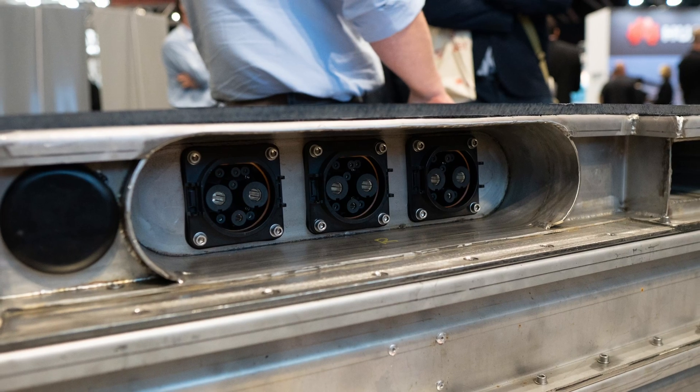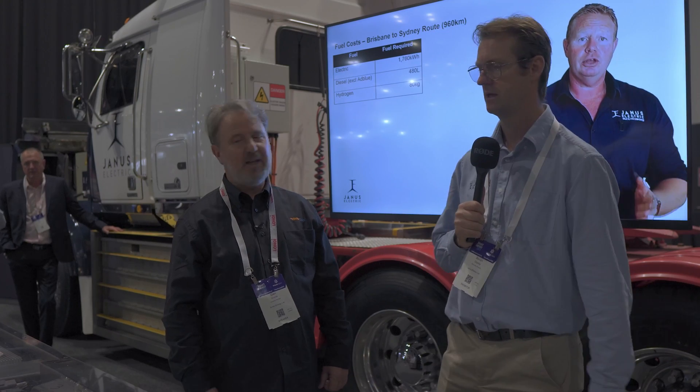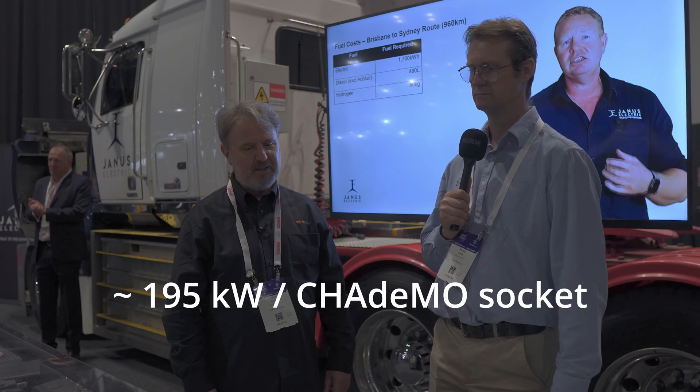I noticed you've got three CHAdeMO connectors — so that's 150 kilowatts? Each one is rated for 250 amps, so 750 amps total power capacity. At 775 volts maximum. That makes it very doable.